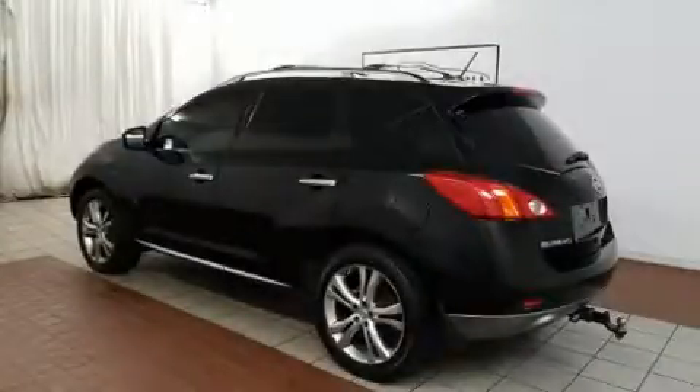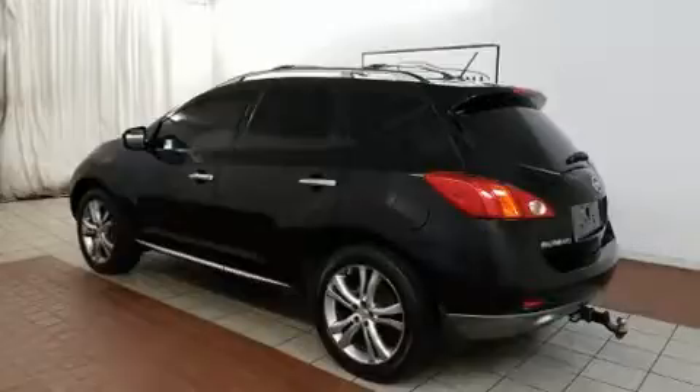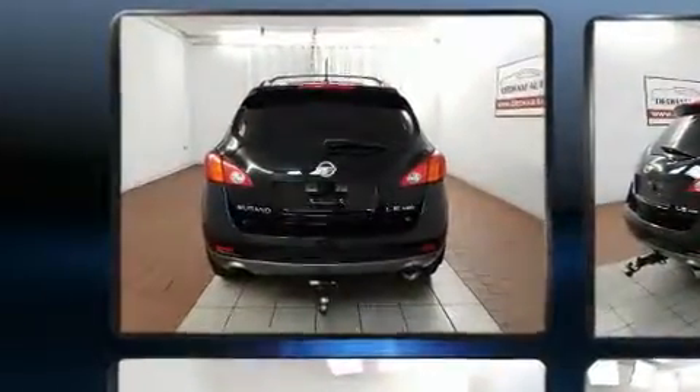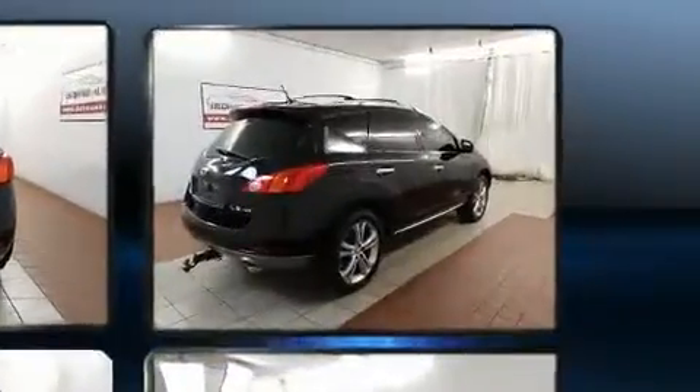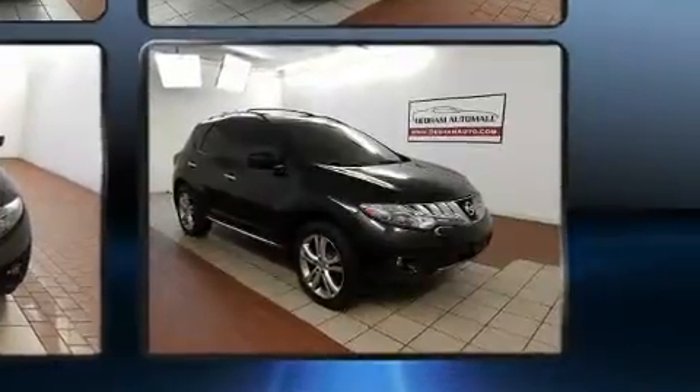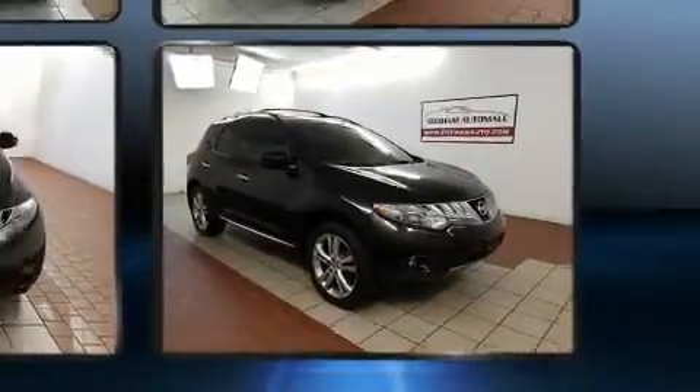Load your family into the 2009 Nissan Murano. It features an automatic transmission, all-wheel drive, and a 3.5-liter six-cylinder engine. Top features include air conditioning, a rear window wiper, a trip computer, and much more.